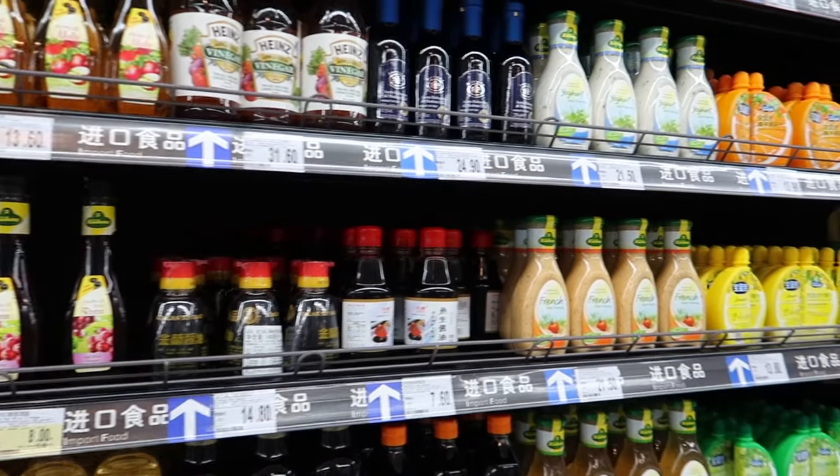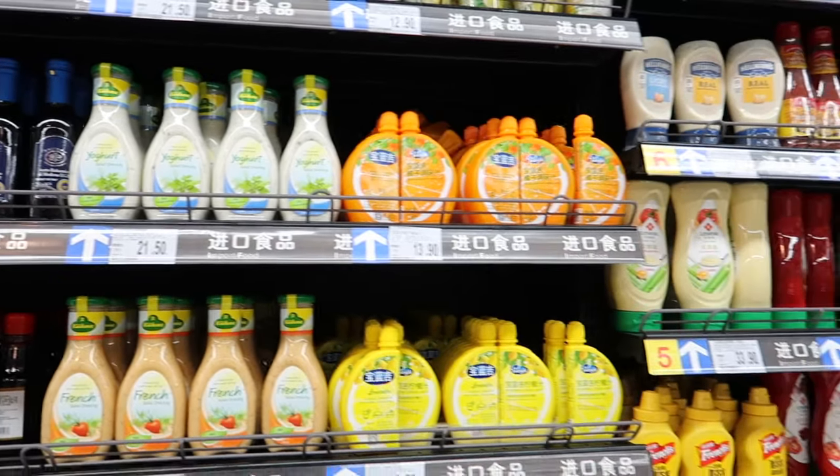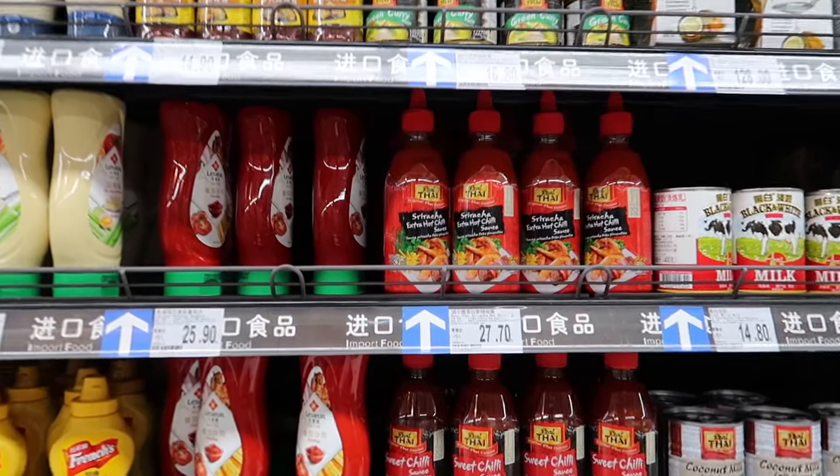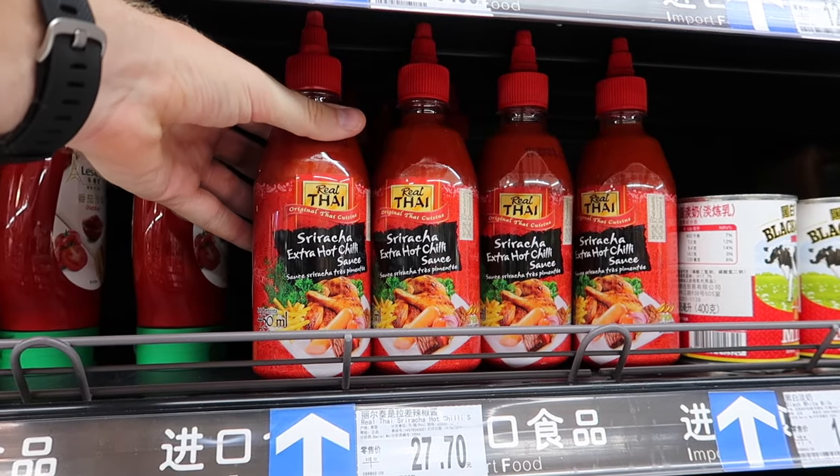Olive oil. Vinegar and condiments. Ooh, sriracha! I didn't know they carried that here.